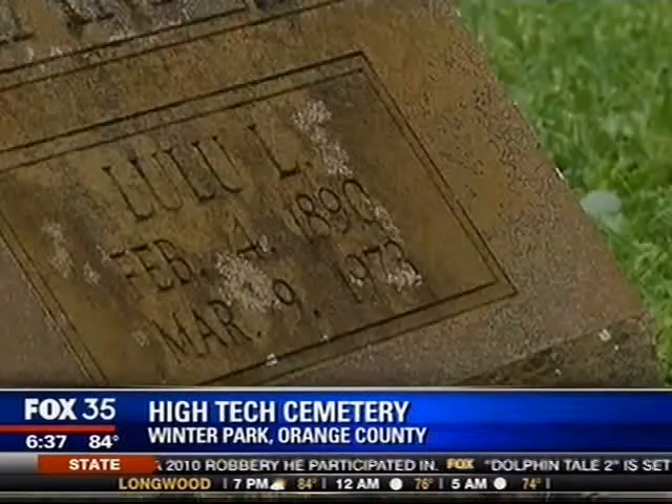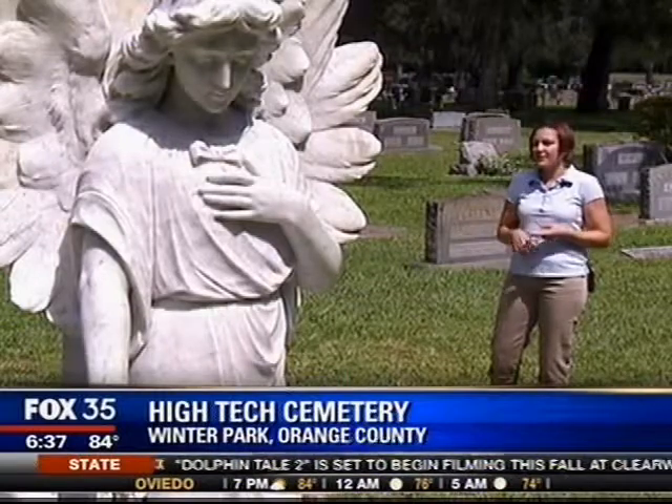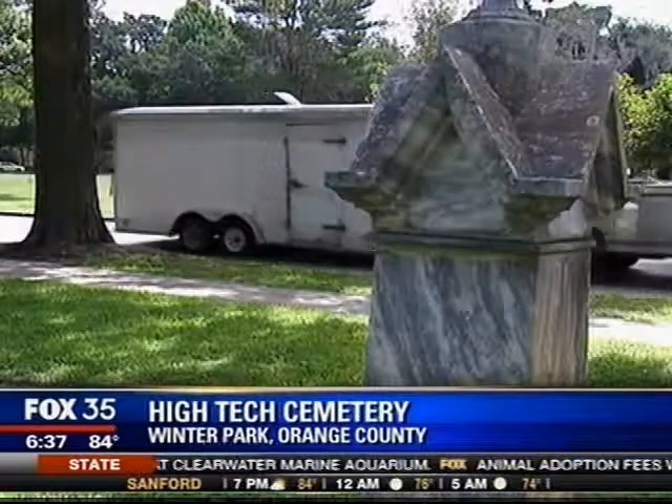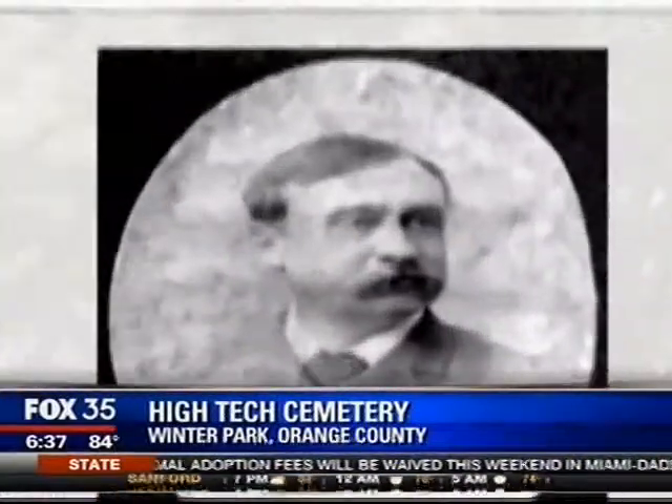And once you get there, the app is capable of showing you much more. You can get photos, life history, obituary — any information that you want about the person. Walk to Winter Park founder Loring Chase's grave, pull him up on the app and you'll find a photo and a bio.